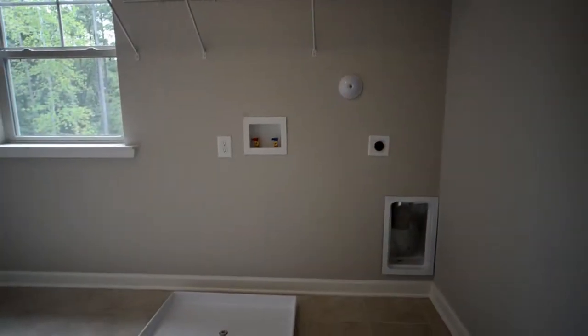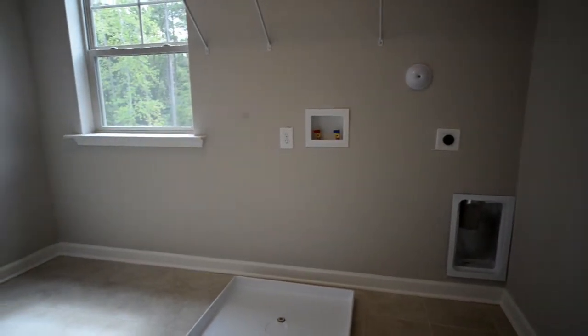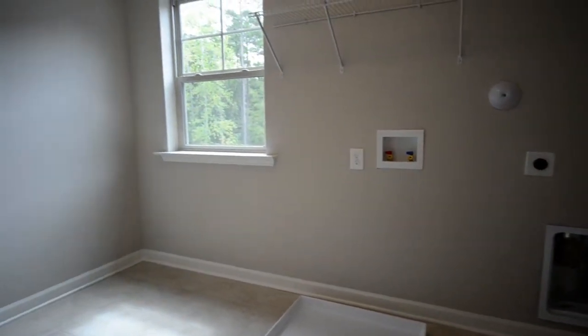And finally, a roomy, bright laundry room. No more lugging laundry up and down the stairs.